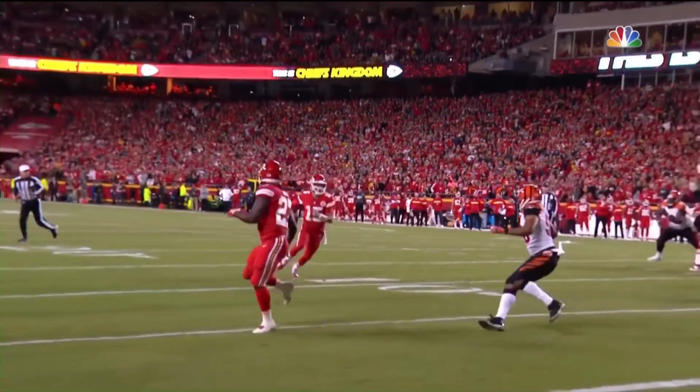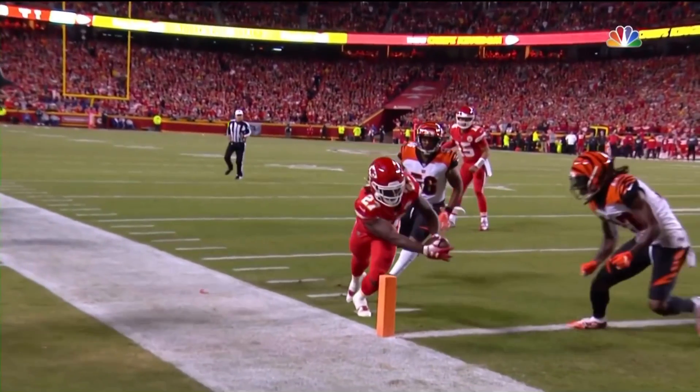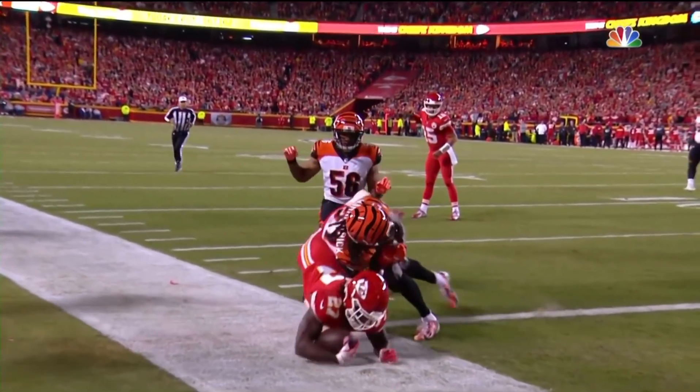That allows him to get the pass out there to Hunt for the easy touchdown. Just brilliant quarterback play. Wobbly pass. Makes the catch. Stays in bounds. Touchdown.